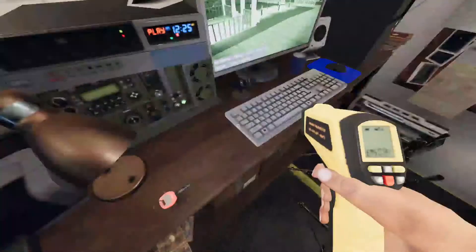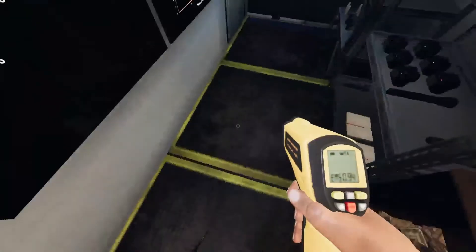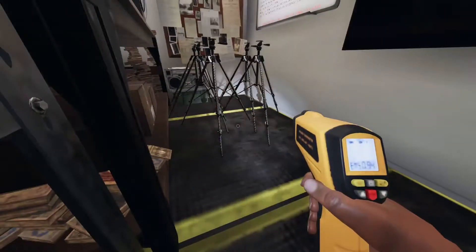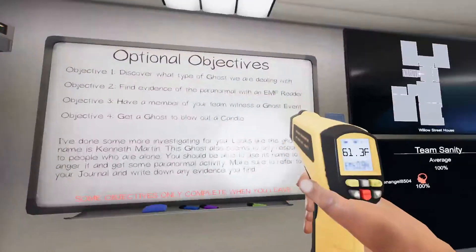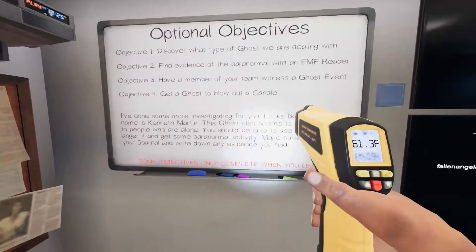And it's called Willow Street House, I believe. This is gonna be something new and very interesting to me, and I'm probably gonna get the shit scared out of me. Our objectives are: find evidence of paranormal EMF, witness a ghost event, and get a ghost to blow out a candle.